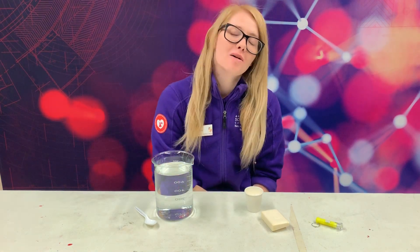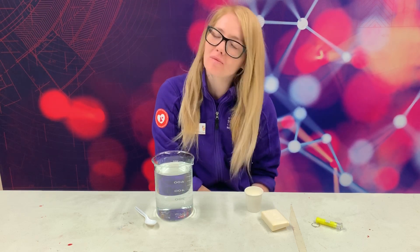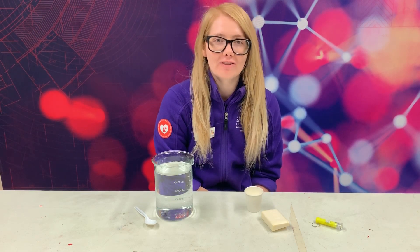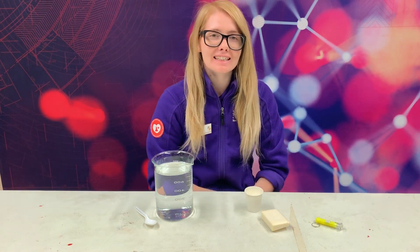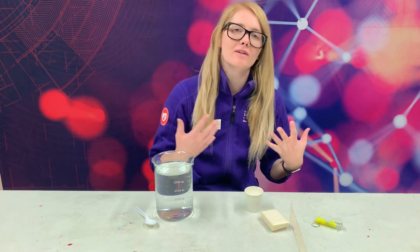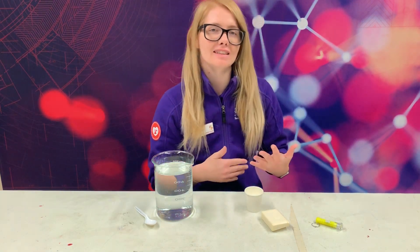Hello, everyone. My name is Emma with Arizona Science Center, and thank you all so much for joining me here on Facebook for today's experiment. Today, I want to talk to you about just kind of a little bit about what science is and how we engage with science.